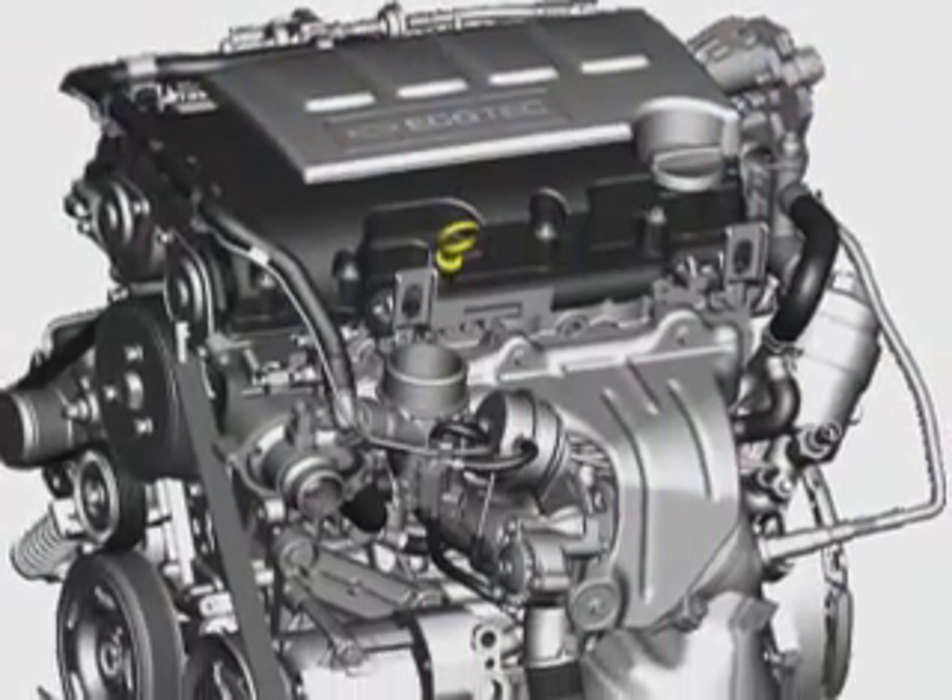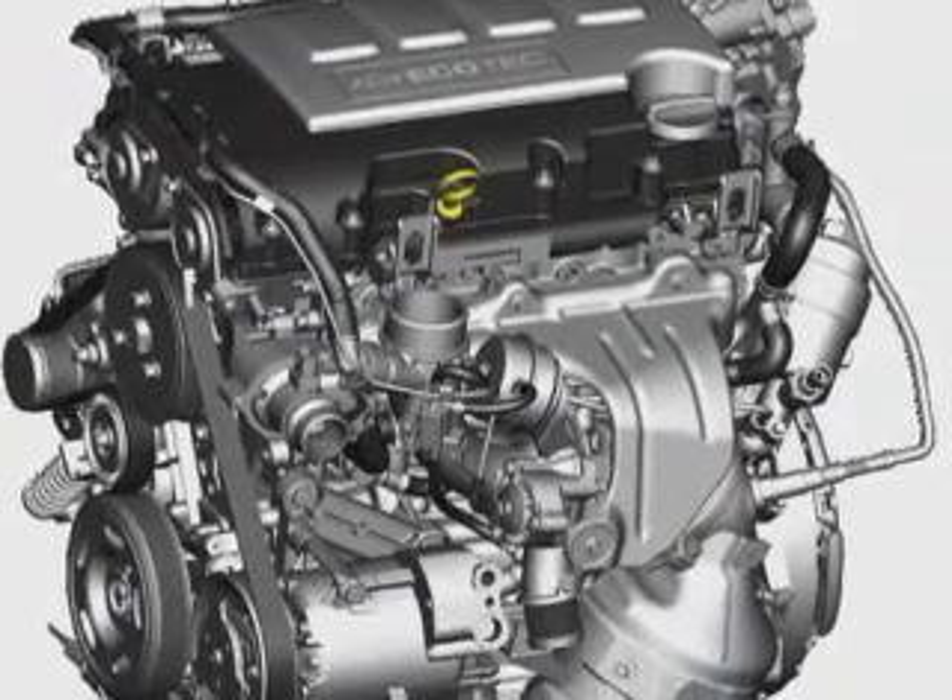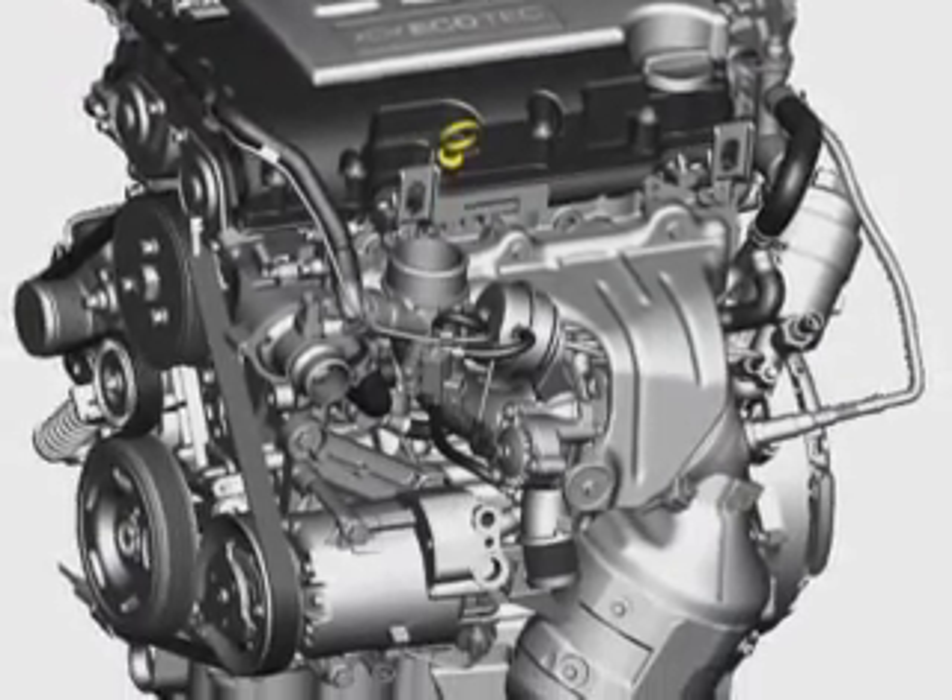Available on Sonic LT and LTZ models is the Ecotec 1.4-liter turbocharged engine. This engine is also shared with the Chevy Cruze model line, but since Sonic is smaller and lighter, you can expect even greater fun-to-drive qualities.